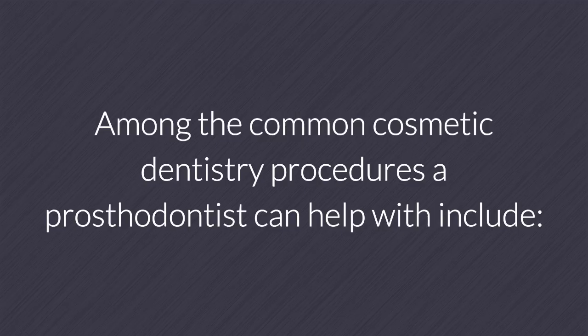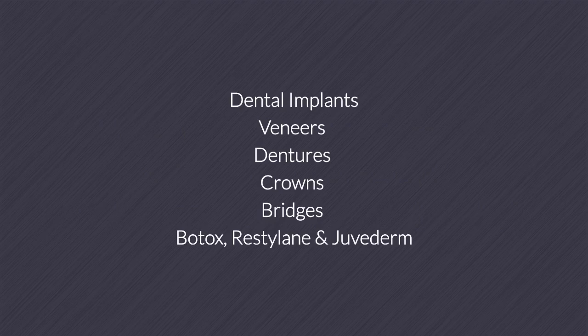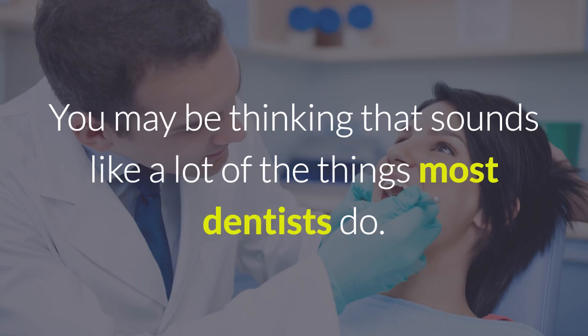Among the common cosmetic dentistry procedures a prosthodontist can help with include dental implants, veneers, dentures, crowns, bridges, and Botox, Restylane, and Juvederm.